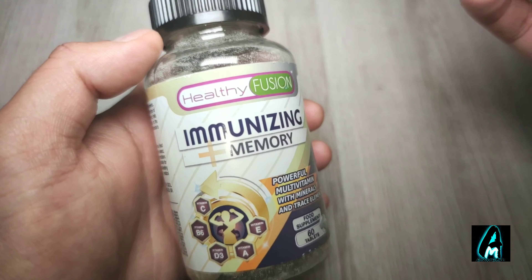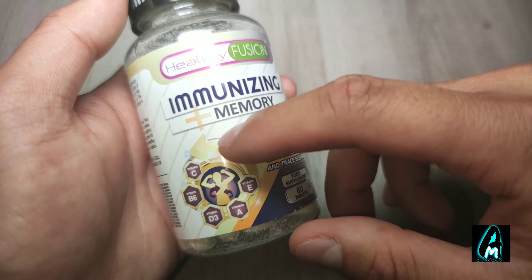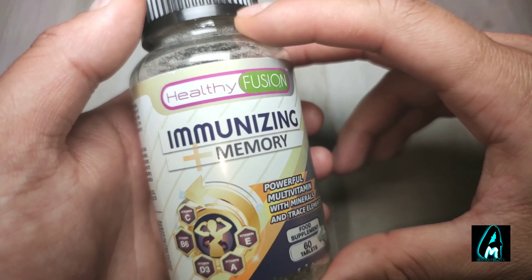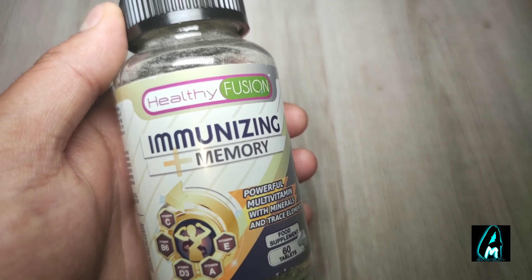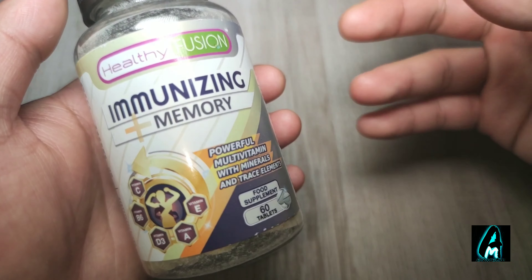It has a lot of vitamins — for example, it has Vitamin C, Vitamin B6, Vitamin D3, Vitamin A, and Vitamin E. It also has zinc and iron inside these multivitamin tablets.